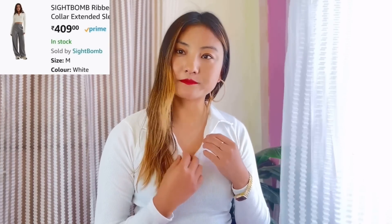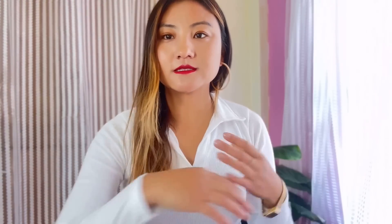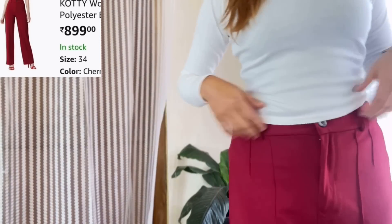For the first outfit, I'm wearing this light bomber rib which is a polo-type collar, tie long sleeve. As you can see, the material is really nice — it is cotton and I got it in medium size, and it fits me perfectly.